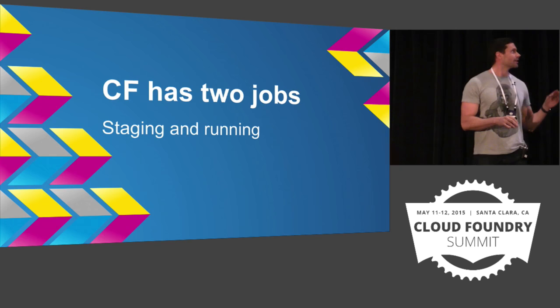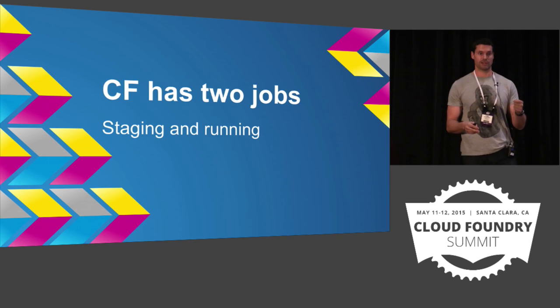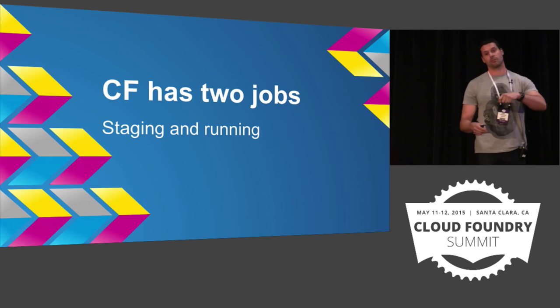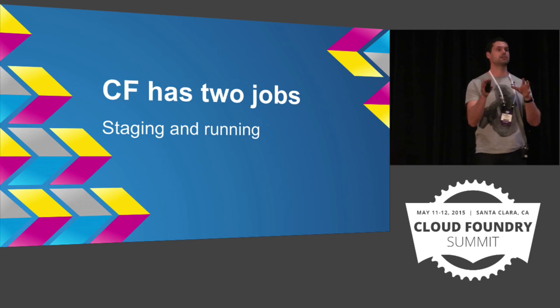Cloud Foundry has two jobs, and these are actually very clear, distinct jobs. It has the first job, which is staging, where it takes your application code, combines it with a build pack, and produces a droplet. And the second job, which is running, where it schedules that droplet to be run inside of containers, and that's where it's scaled and has the services brought in behind and routed.